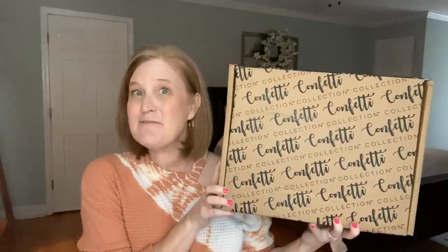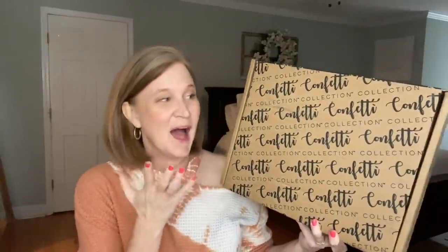Hey sunshines, it's Christy and welcome back to my channel — or welcome if you're new, I'm so glad you're here. For today's video I have the latest Confetti Collection box to share with you.